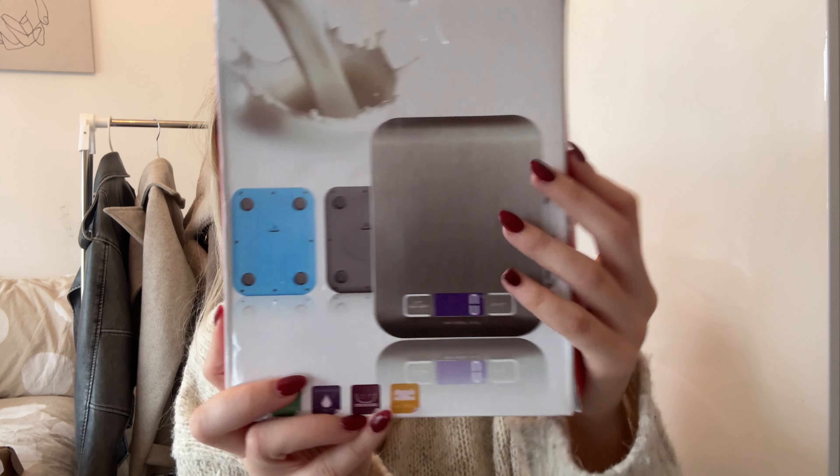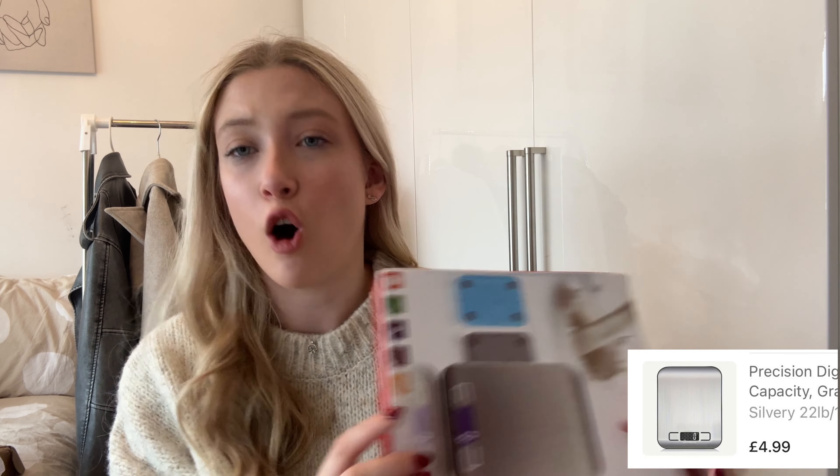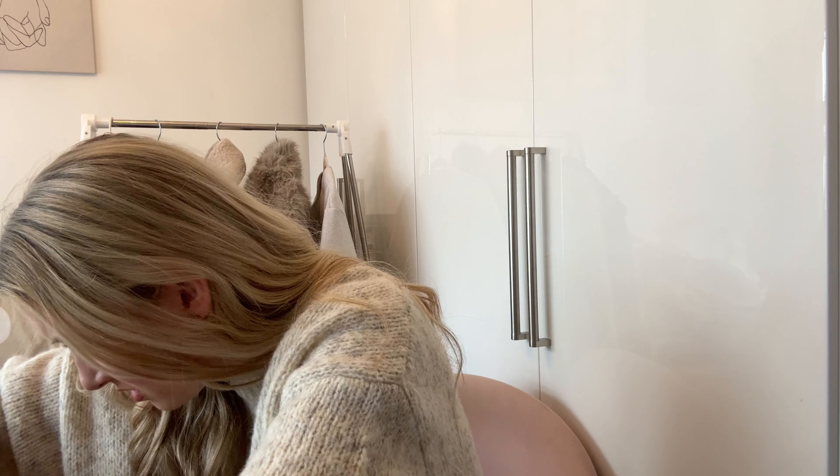We needed kitchen scales and we don't own any, especially since I'm on a protein kick at the minute. I picked up some plain silver foldable scales — I think they were around £6. Temu literally sells everything: from a clothing rail to fashion to a kitchen scale. I cannot stress enough how much variety they have.